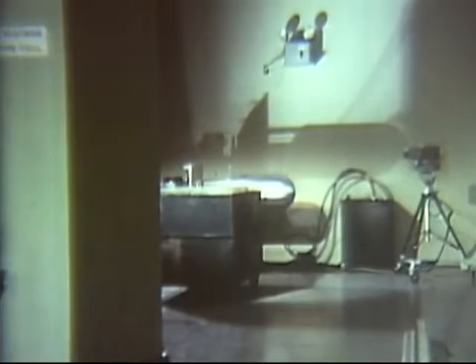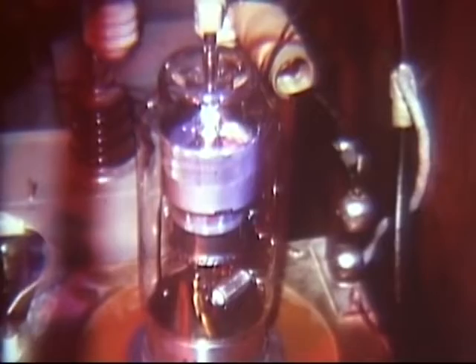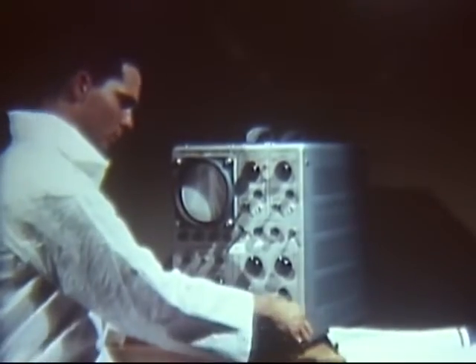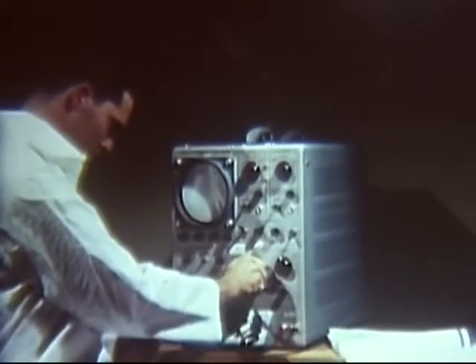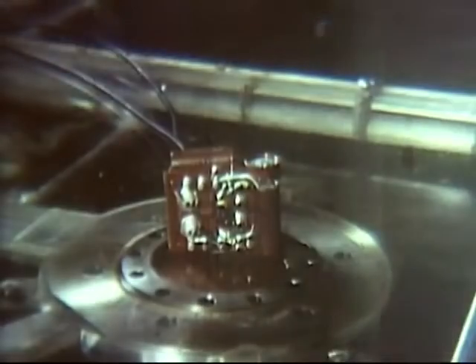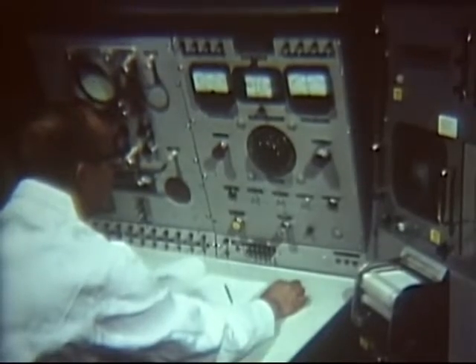This is the branch's pulsed neutron generator. This device reproduces the high-energy 14.2 MeV neutron spike obtained from a fusion-type weapon. Ten to the ninth power neutrons are produced per 10 microsecond pulse. Here, a branch technician is preparing a transistor for exposure to the neutron bombardment of the generator. Placed in a test circuit, the transistor is proved to be in good working condition with a curve tracer. Now the transistor is positioned for exposure to the neutron environment. At the control console, the generator is put into operation.